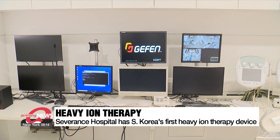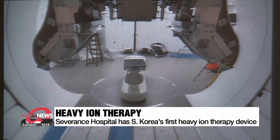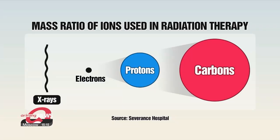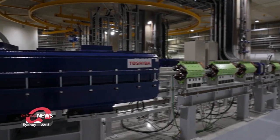Severance Hospital in Seoul is the first in Korea to use a heavy ion therapy device. So what exactly is heavy ion therapy? It's a type of radiation treatment. Simply put, we accelerate carbon ions — a type of heavy ion — make them into beams and project the beams on the cancer cells to get rid of them. Carbon ions are heavier than protons or electrons used in conventional radiation therapy, meaning they are more powerful and destructive to cancer cells. That's why experts say heavy ion therapy is two to three times more effective.